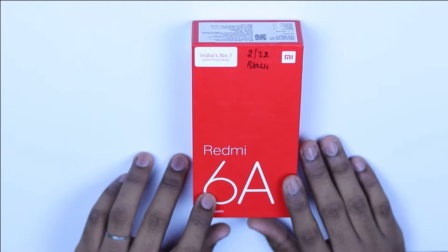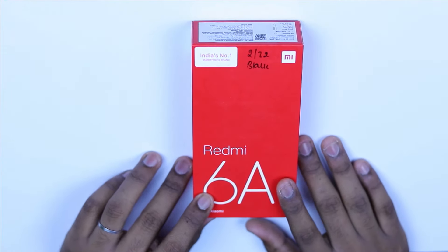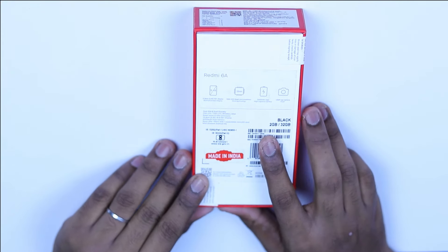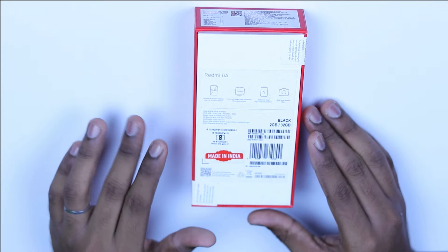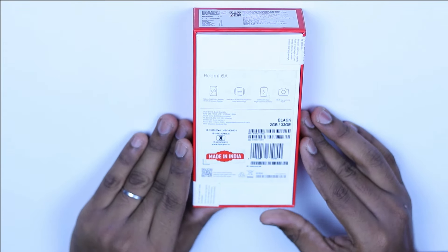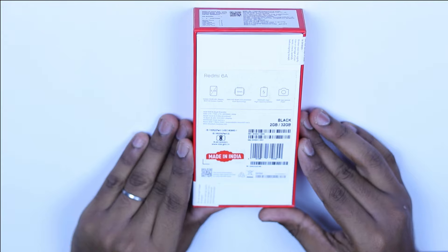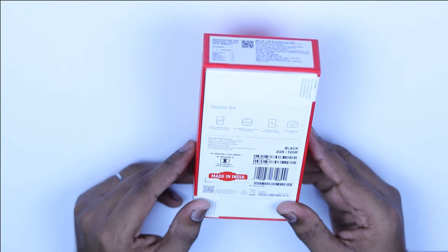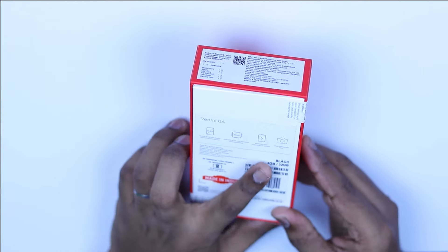This is the 6A box. It's 2GB RAM, 32GB storage, in black. It has a full HD display, a MediaTek processor, a battery, and a rear camera.